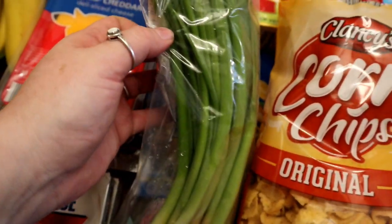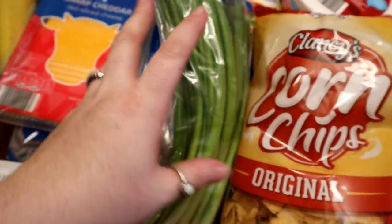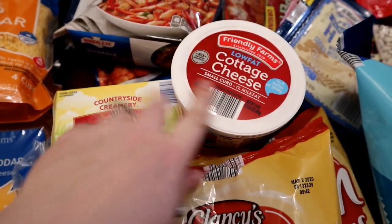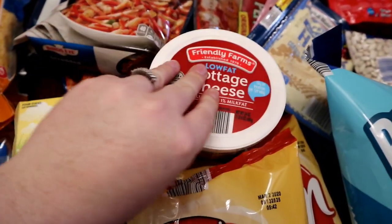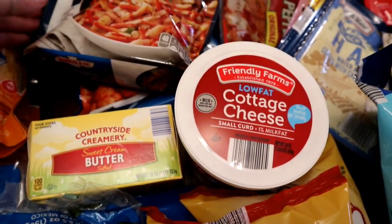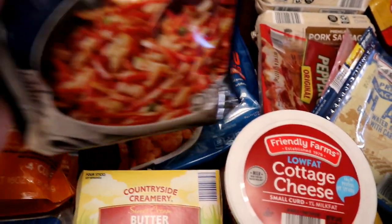Got some green onions for both the chili and the potato soup. Picked up some butter for many things we need it for this week. Cottage cheese for myself — I like to have that as a snack with some fruit.